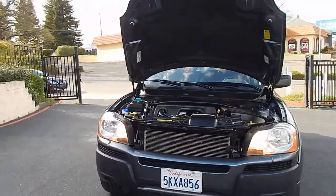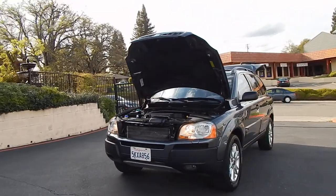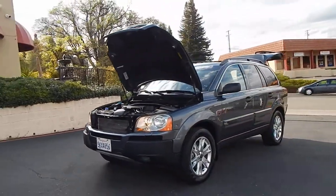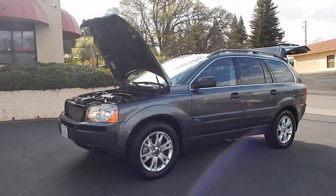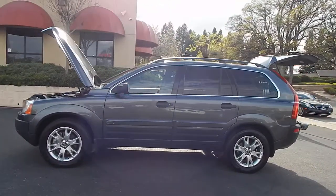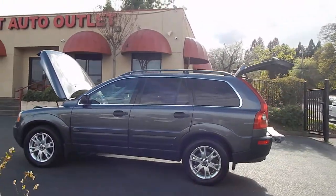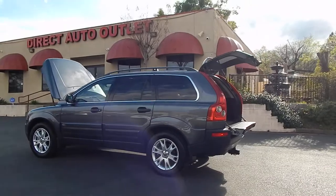You can find this vehicle and many others on our website at www.directautooutlet.com. You can also phone us directly here at the lot at area code 916-765-7575. We want to take this opportunity to thank you for taking the time to look at our video. We sure do hope to see you down here at the lot. Thank you and have a great day.